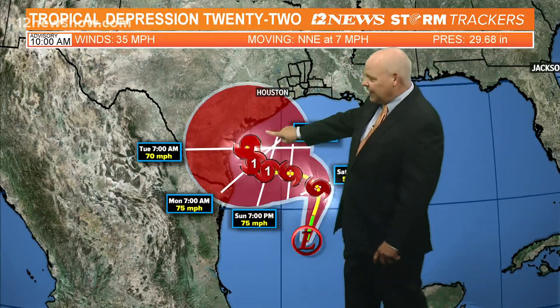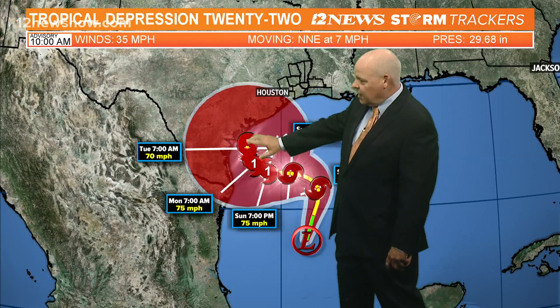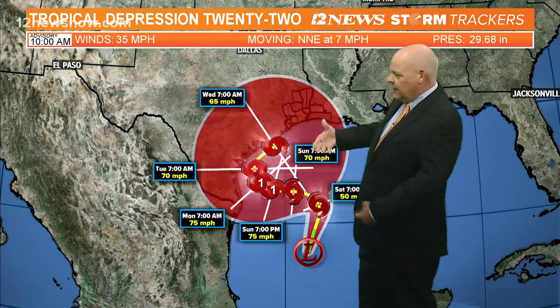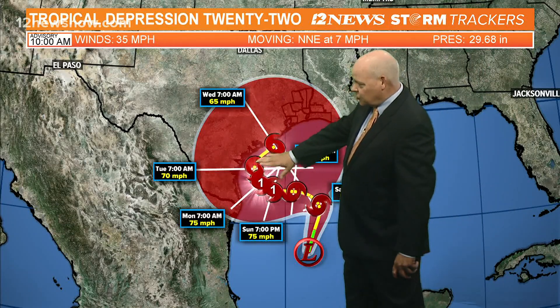It shoots towards the coast and then makes that turn again towards the north. It does not make landfall but comes very close, with winds coming back down to about 70 miles per hour, and then moves off towards the north and east. Once this gets a name, it looks like Beta will be the next name on the list, becoming Tropical Storm Beta again.